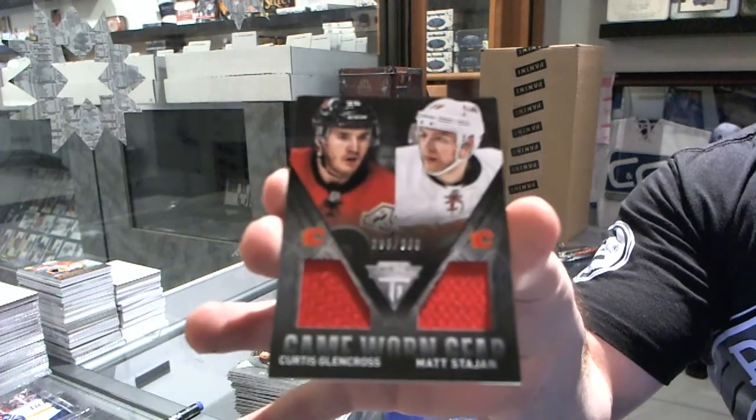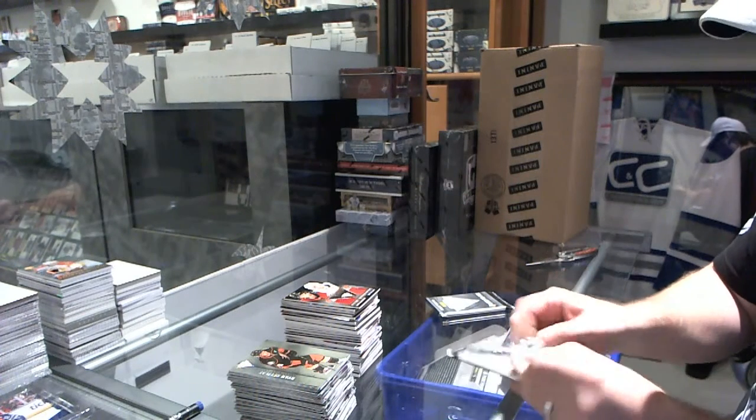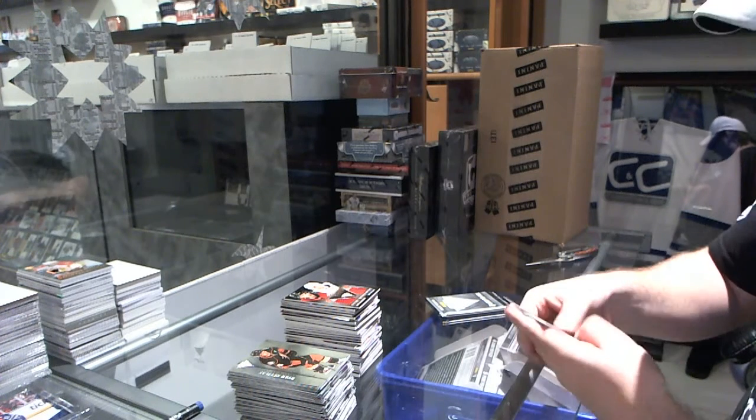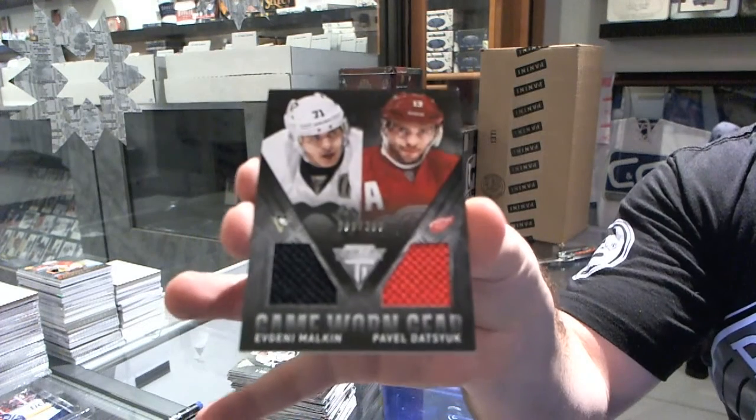Dual game-worn gear, number to 300, of Glen Cross and Station for the Calgary Flames. We've got a random between Pittsburgh and Detroit, numbered to 300, of Malkin and Detsuk.